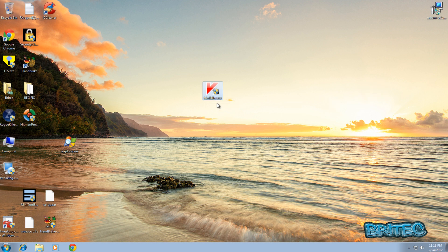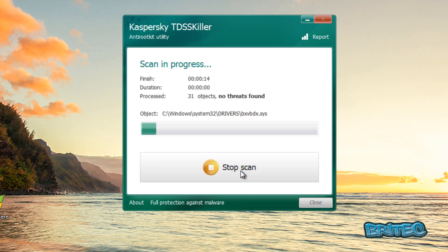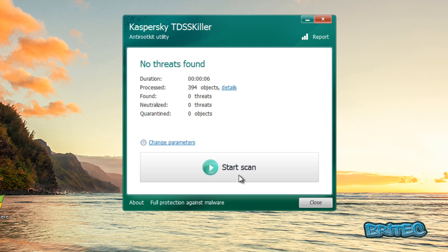The next tool to run is TDSSKiller. Run this just to make sure there are no rootkits on the system that may have been dropped alongside this rogue. And that's all clear — nothing found.